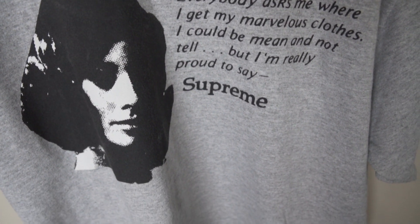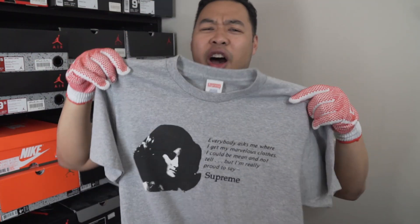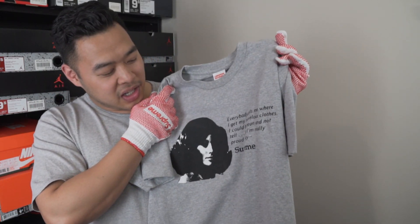The second t-shirt is the Supreme Quote Tee. As you can see right there it says, 'Everybody asked me where I get my marvelous clothes. I could be mean and not tell, but I'm really proud to say Supreme.' It's for all those guys that really want to subtly say that you're wearing Supreme without actually saying it. It's got a really basic colorway so it's going to match a lot of different outfits. It's more for your laid-back, hyped outfit — maybe when you're just chilling out with some friends in the city. The quality is great too; they have pretty good weight to them. I'd probably advise sticking to a really basic all-white sneaker to match this one.